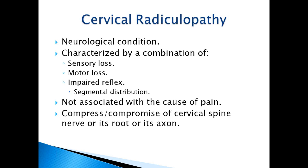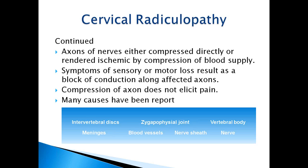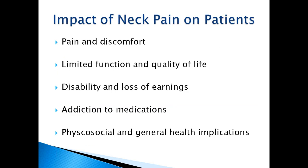Cervical radiculopathy is a neurological condition characterized by sensory loss, motor loss, and impaired reflexes in a segmental distribution. It involves compression or compromise of the cervical spine nerve, its root, or axon. The axons are either compressed directly or rendered ischemic by compression of blood supply. The result is pain and discomfort, limited function and quality of life, disability or loss of earnings, addiction to medications, and psychosocial and general health implications.